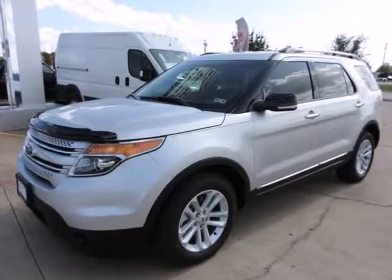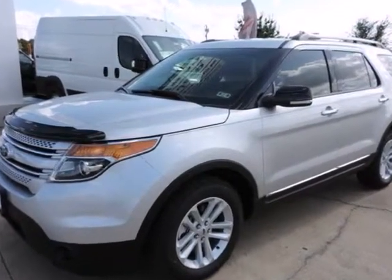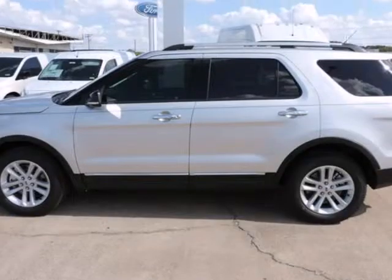Randall Noe Ford presents this 2015 Ford Explorer front-wheel drive 4-door XLT, represented in silver.